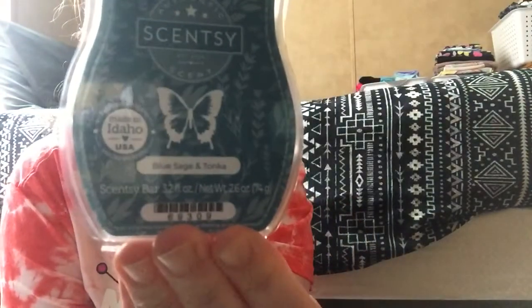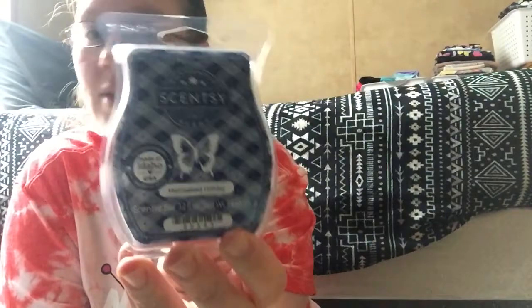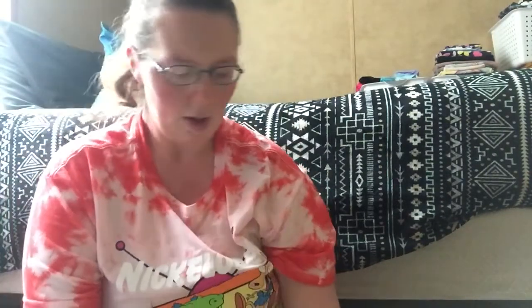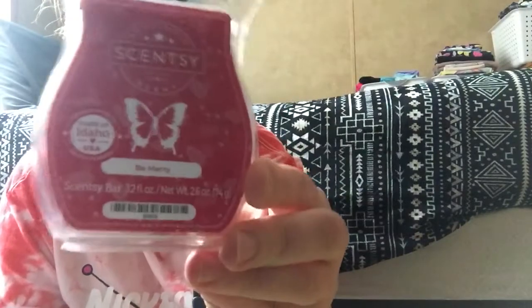Blue Sage and Tonka. I also wanted to start getting Christmas or winter scents since it's the Fall/Winter catalog, so I ended up getting Homestead Holiday — which I'll probably hold on to and burn in December or January. Christmas Cottage, which I also got in a pod in this haul. Best in Snow. Arctic Kiss. And lastly in the waxes, I got Bee Mary. That is 24 bars of wax.